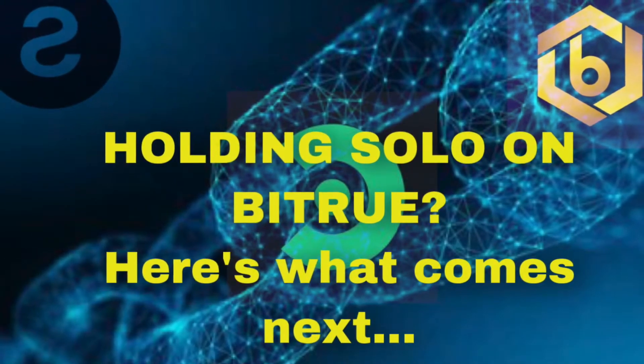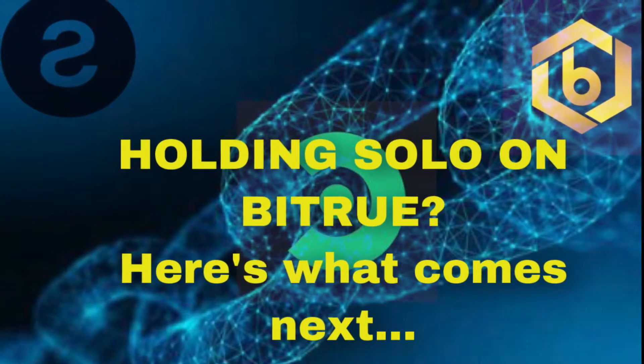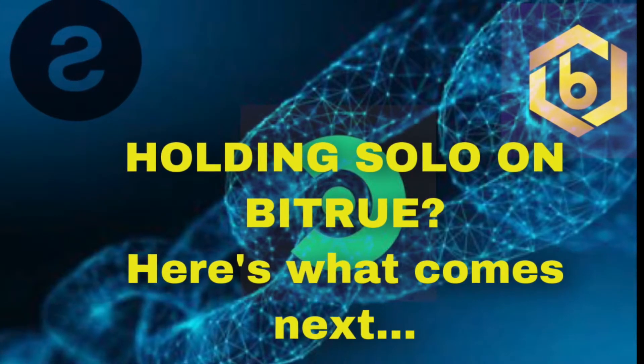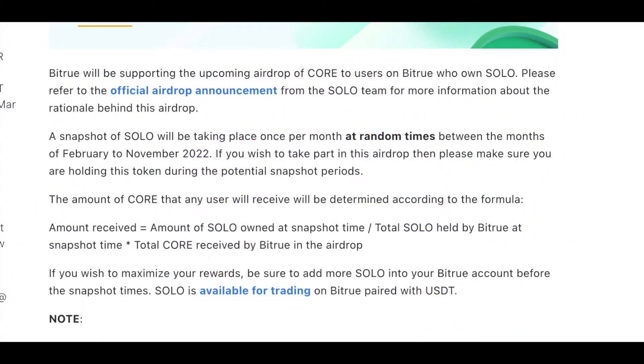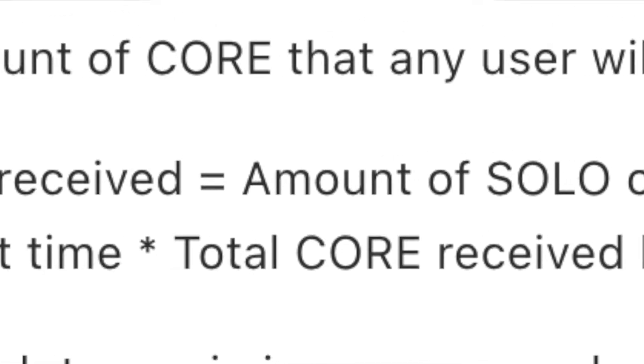Now, this is for Bitru. The amount of COR that any user will receive will be determined according to a formula. I am going to attach a formula for you to see based on Bitru's formula, which they have posted on their site. This is how they will determine how much COR each user will get. Technically, based on the Solo holdings, they would multiply that by the COR ratio, and that would determine the COR you get.